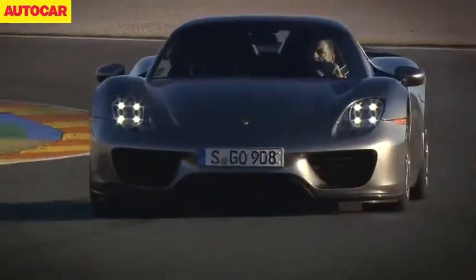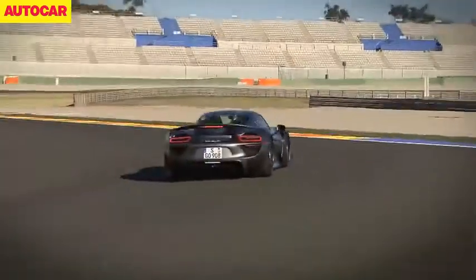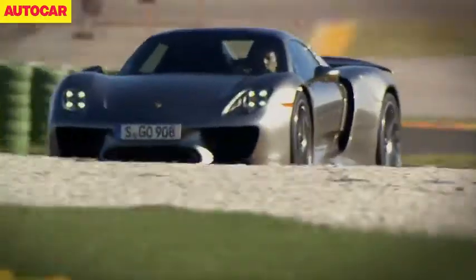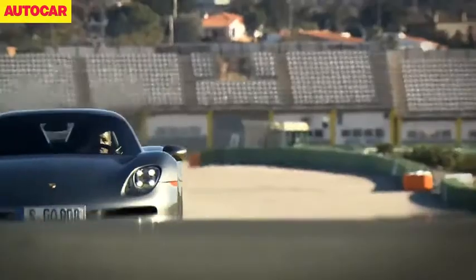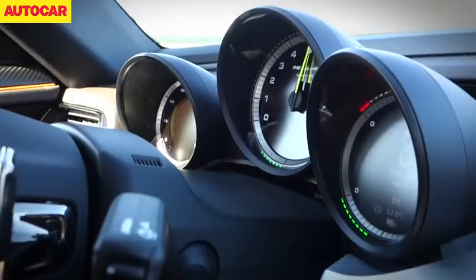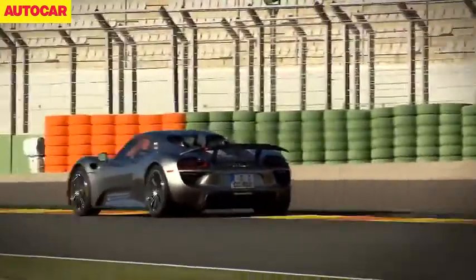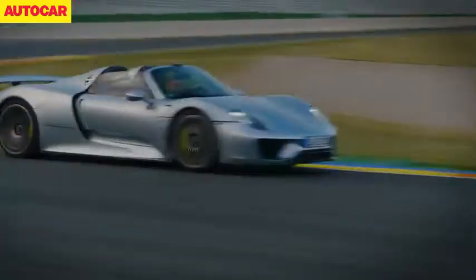First came the Porsche 918 Spyder, which we tested at the back end of 2013. The 918 is Porsche's halo supercar and its hybrid powertrain develops a combined 874 brake horsepower and 944 pound foot. Suffice to say we thought it was simply incredible, and we came away thinking the 918 owners are very lucky indeed.